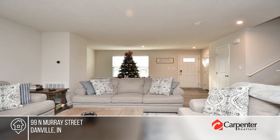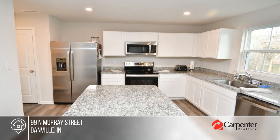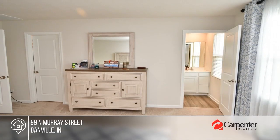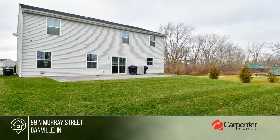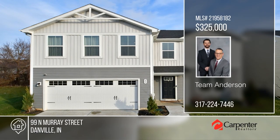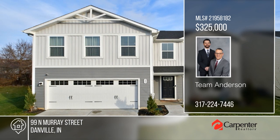This completely upgraded Elm floor plan offers everything you could want and more. Enter through the foyer to the wide-open flex space and a great room, which flows seamlessly to the dining space and gourmet kitchen with a large island. There are four bedrooms and three baths. The 28 by 14 stamped patio overlooks the backyard and nearby playground. Don't miss out on this unique opportunity—call Team Anderson.